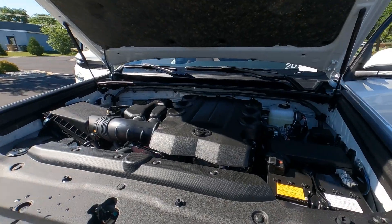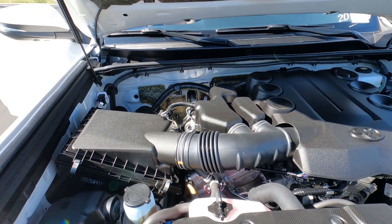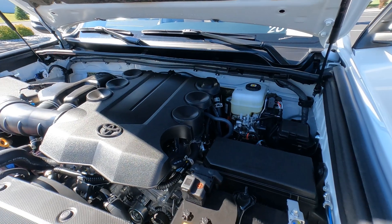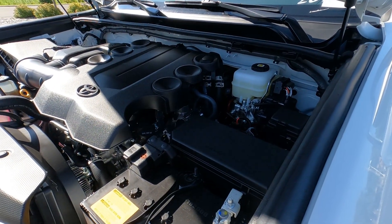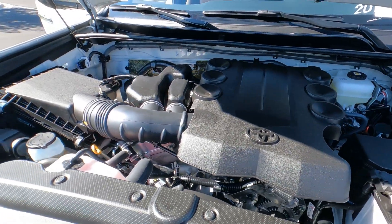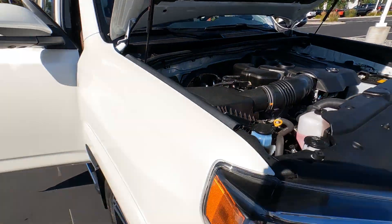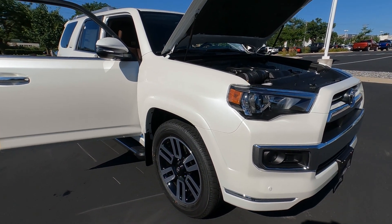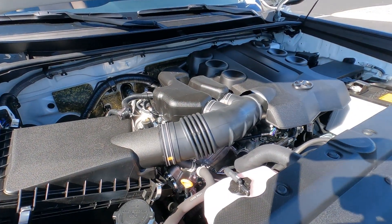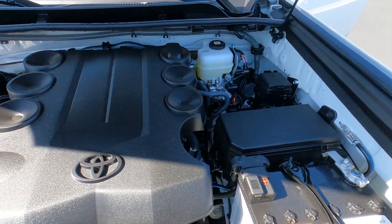In the Toyota lineup, the 4Runner uses a 4.0-liter, 24-valve V6 — it's the only Toyota that uses this engine. It's been so reliable and such a great engine that it's hard to get rid of something that works really well. It's 270 horsepower, 278 foot-pounds of torque, connected to a 5-speed automatic transmission. The Limited has the X-REAS suspension system for a sport-tuned ride, and it comes standard with the trailer towing package, which includes an upsized battery, alternator, power steering cooler, and transmission cooler.